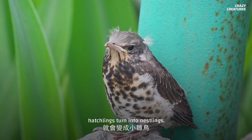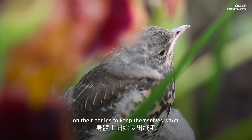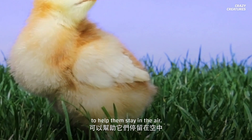When they're a few days old, hatchlings turn into nestlings. Nestlings have grown more down on their bodies to keep themselves warm. They may open their eyes, and they'll start growing flight feathers, which are feathers that are strong enough to help them stay in the air.